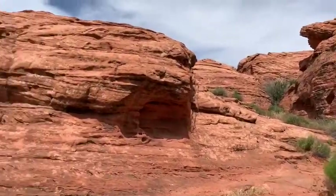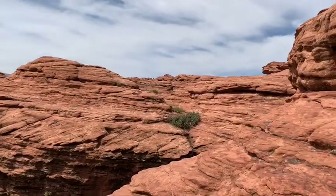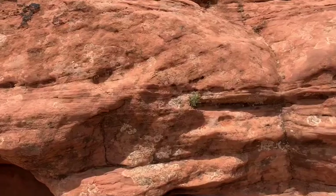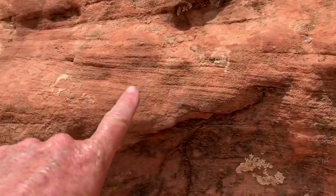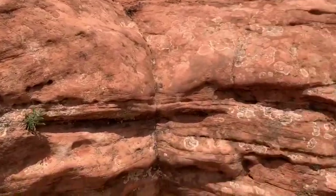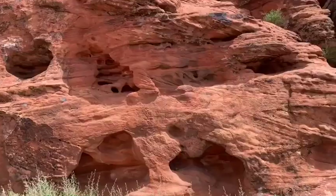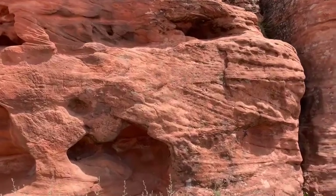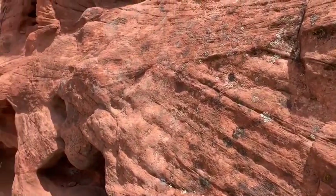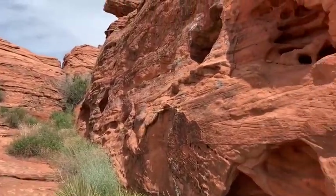Millions and millions of years ago this was a huge wind-blown sand dune desert, just like the Sahara Desert. And if you look close, see how there are almost like brush strokes in the sandstone? Those are called cross-bedded striations, and you can actually tell what direction the wind was blowing hundreds of millions of years ago. You can also see spots where the wind actually shifted direction and started depositing the sand at a different angle. And then we have all of these little pockets in the sandstone.